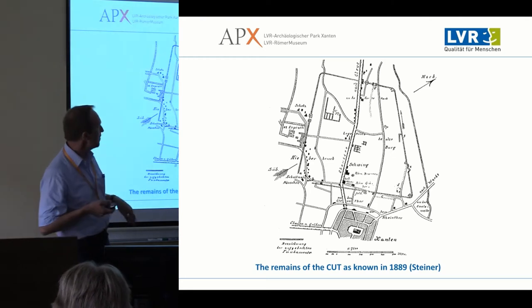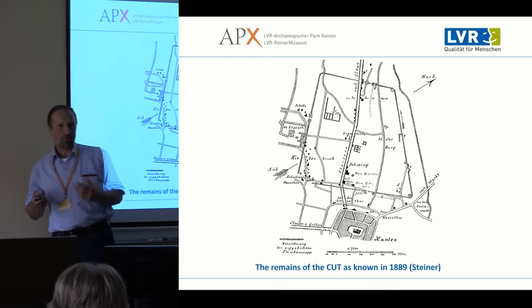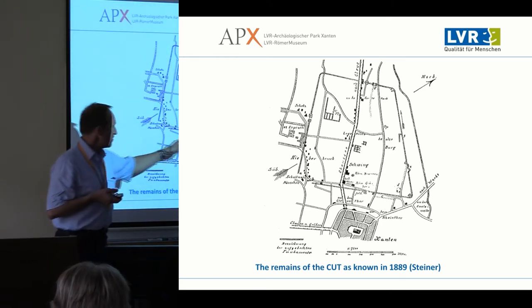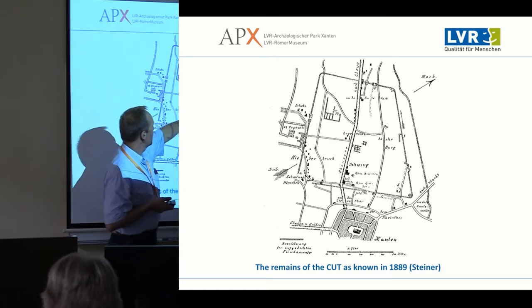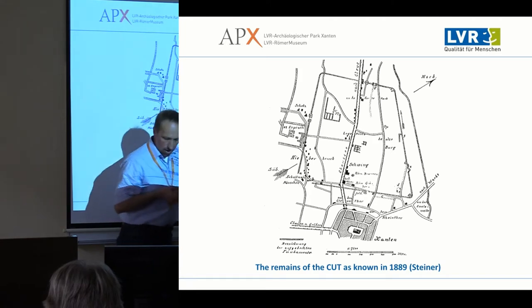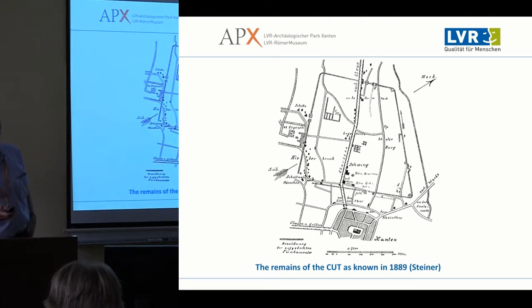In 1889, Josef Steiner drew up a map showing the extent of the ancient site. You can see the city walls, the main temple, the Great Baths, the harbour temple — so all the main structures had already been known to people by then.